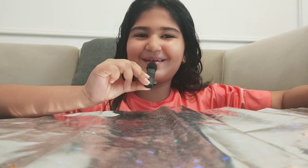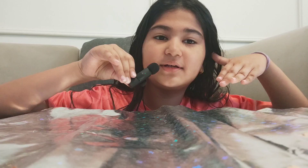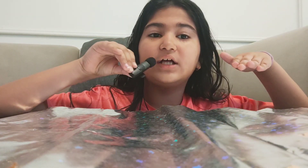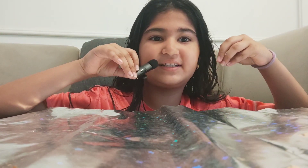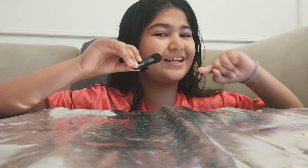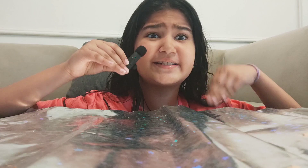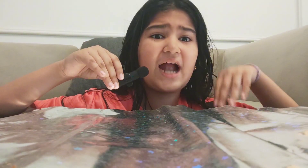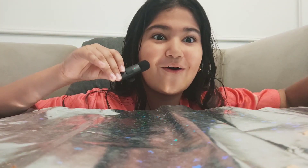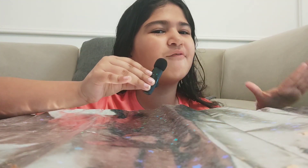Hey guys, welcome back to my YouTube channel! Today I'm doing a haul about the things my dad got for me from Dubai. There's also a mystery gift at the end which I have not seen yet — he's going to give it to me at the end and I'll show you guys. So let's get started!